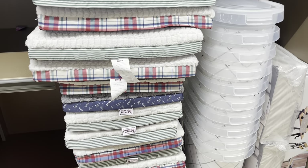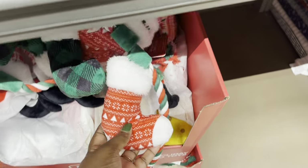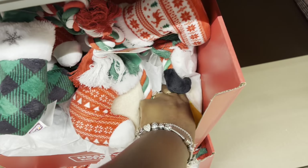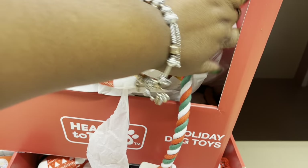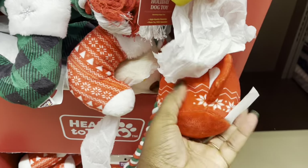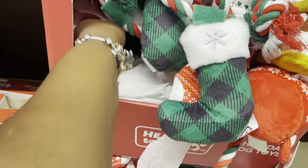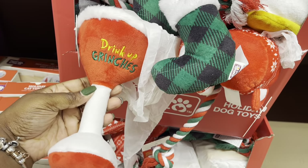They do have a lot of dog beds over here with the dog pail, and here are the toys. These are $5, $7. That's cute. Drink up grinches!